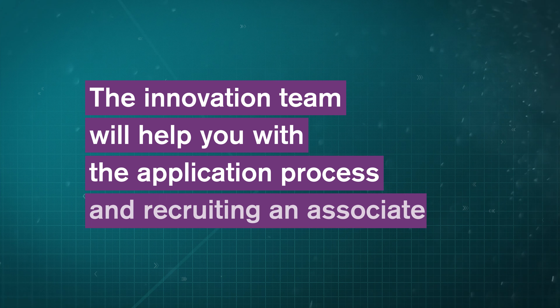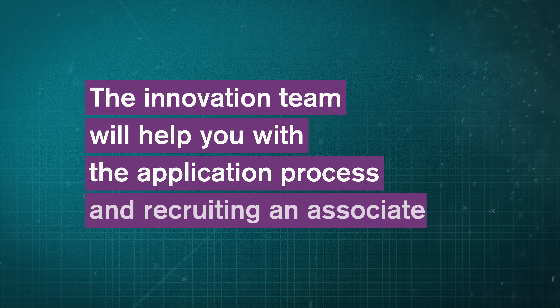It's a great way to bring in new knowledge into the business and to test some of the ideas that you've got as a business with people that might know different areas of what it is you're interested in doing.